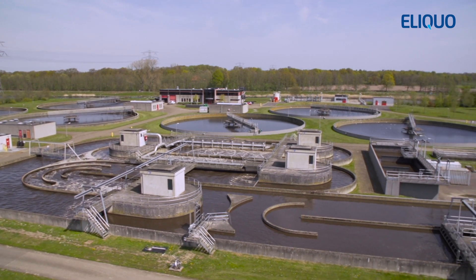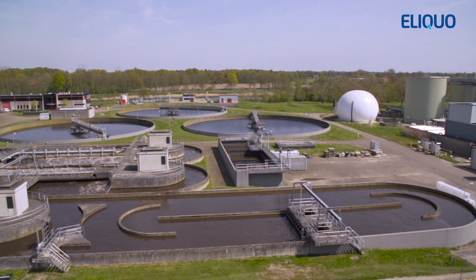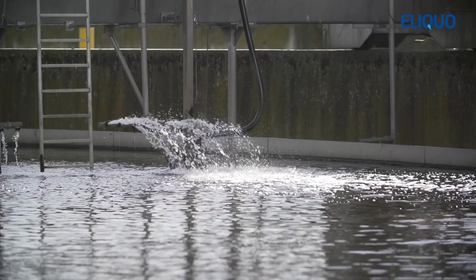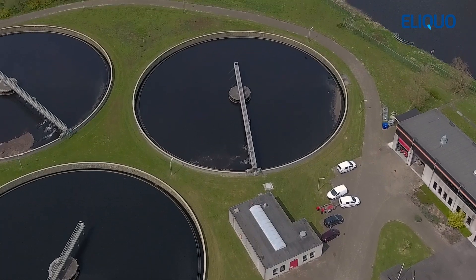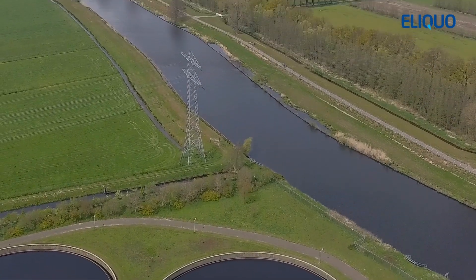Sewerage produced by Amersfoort and the surrounding area is biologically treated in the wastewater treatment plant. The treatment process is carried out in large tanks, where various steps of sedimentation and aeration take place. The treated water is then discharged to the nearby river without any negative impact on the environment.